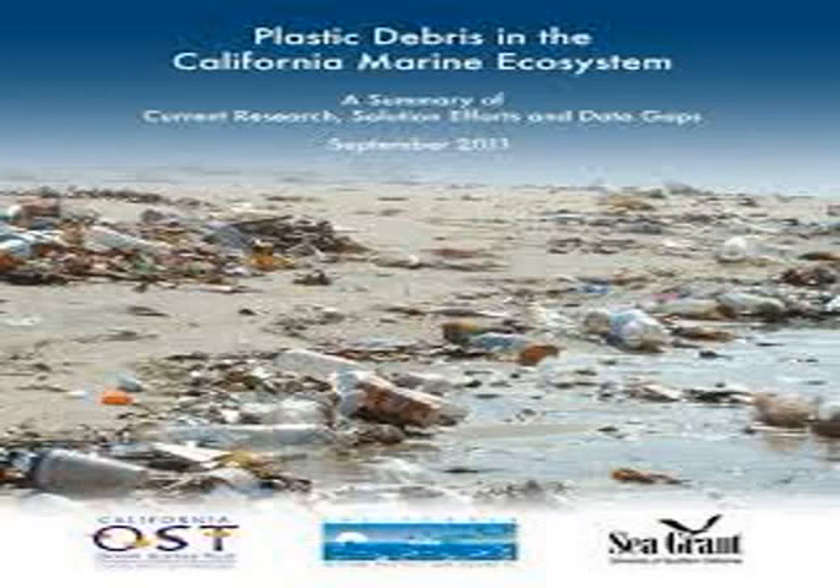In 2008, California passed a nurdle law which specifically names pre-production plastic pellets as a pollutant. On April 11, 2013, in order to create awareness, artist Maria Cristina Finucci founded the Garbage Patch State at UNESCO Paris in front of Director General Irina Bokova. It is the first of a series of events under the patronage of UNESCO and of the Italian Ministry of the Environment.